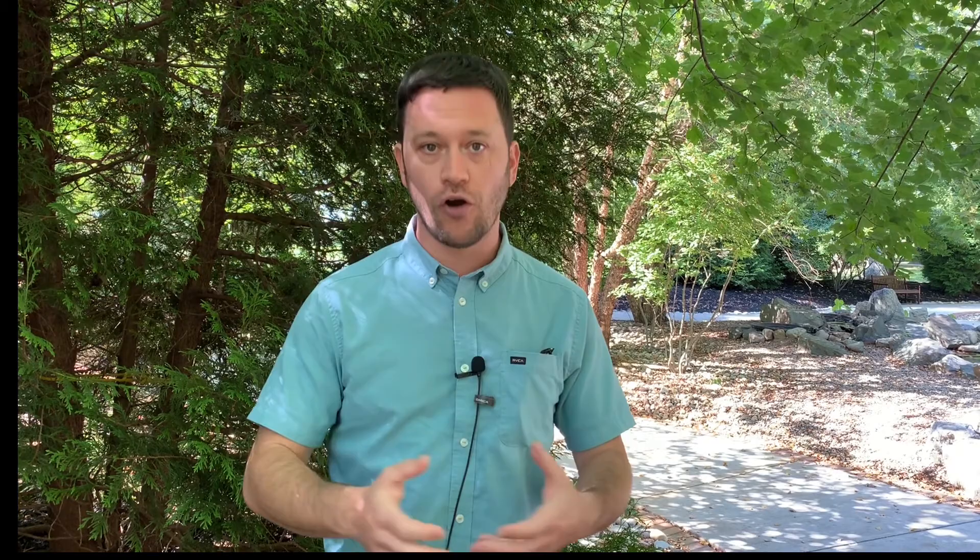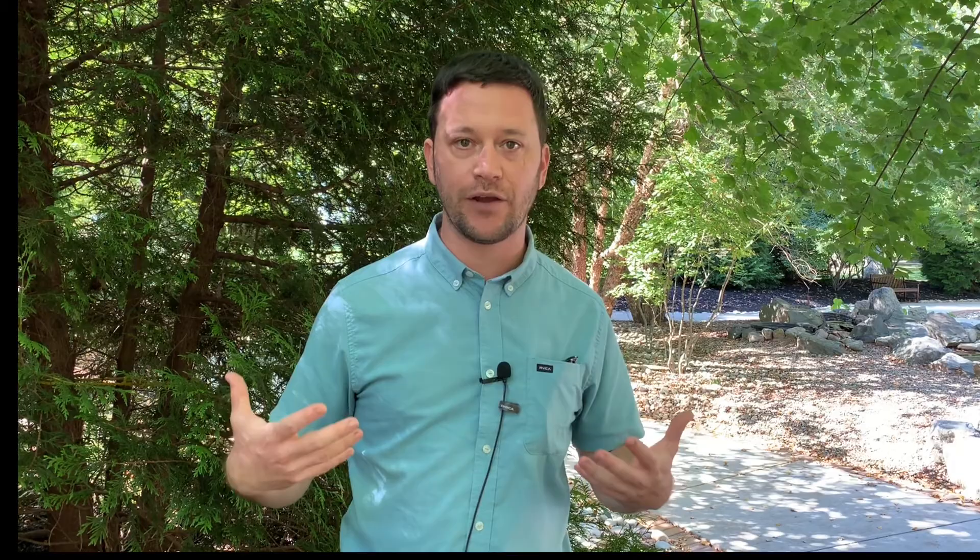We are learning about how to control them, and how individual citizens in their homes and on their properties can recognize what to look for when they've got spotted lanternfly insects, and what they can do to help control the population as it's moving south. The battleground right now is the Smyrna-Clayton area, in order to try and keep the swarm from coming downstate.